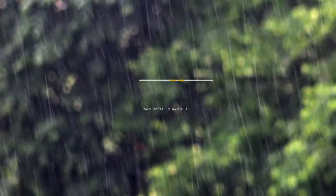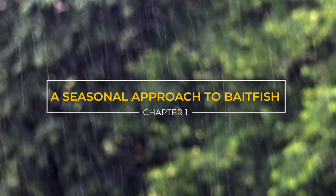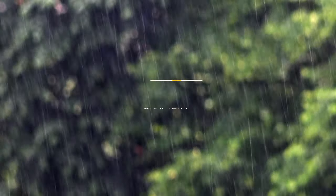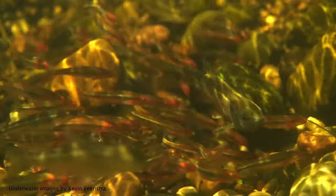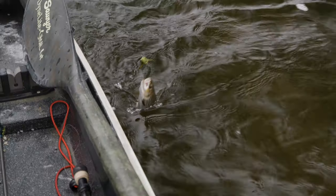Good morning everybody. It's February here in Michigan, and it turns out today it was raining at 33 degrees. Any of you who've fished in 33 degrees and rain know that if you're going to pick a day to be inside, this would be the one. I'm going to talk to you about a seasonal approach to bait fish and hopefully cut your learning curve, because the things in this chapter weren't really obvious to me and they took a lot of time to learn.